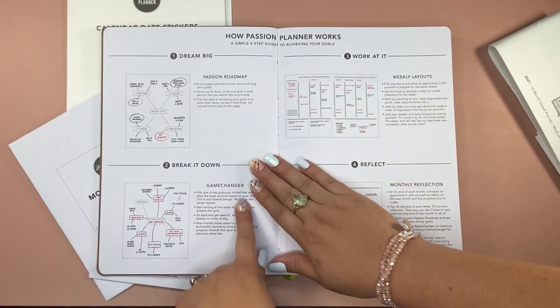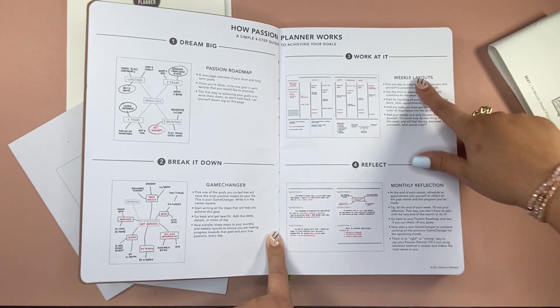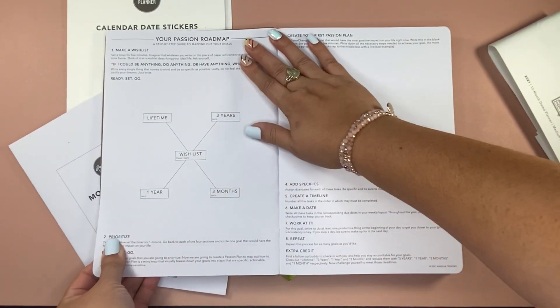The four steps are: one, dream big; two, break it down; three, work at it; and four, reflecting. At the end of each month, there is a monthly reflection area.